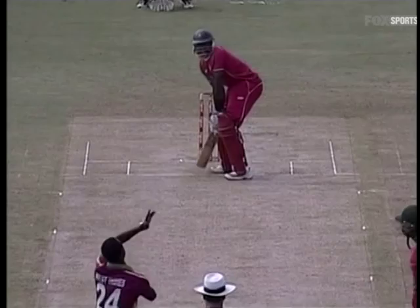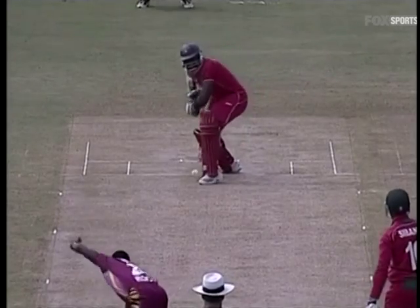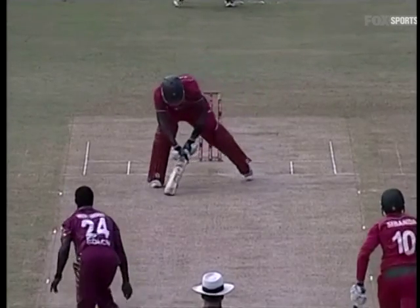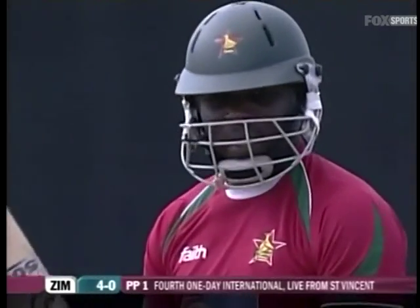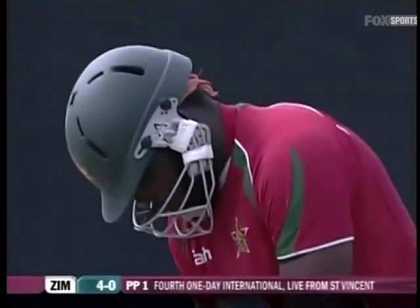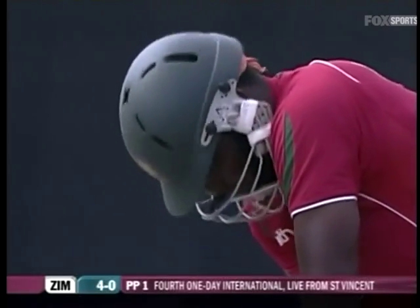This looked to be a big in-swinger from Kimar Roach first up — he got a wicket with that pitched-up fast delivery. Yorick removed Sibanda in the last game. Mazakatsu, for a change, is facing the first delivery — it's normally Sibanda who does. Four on the board for Zimbabwe.